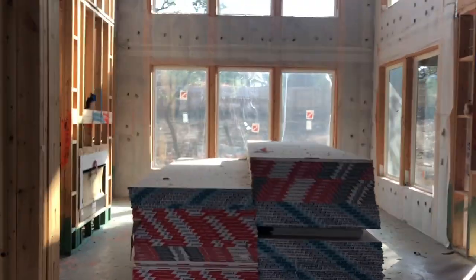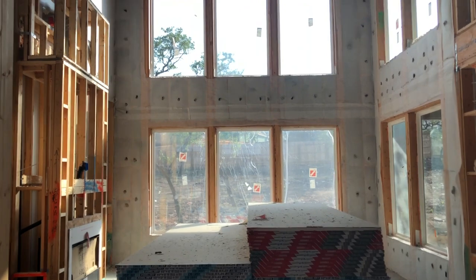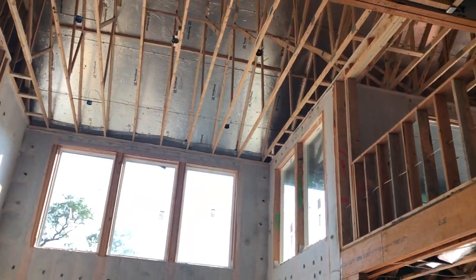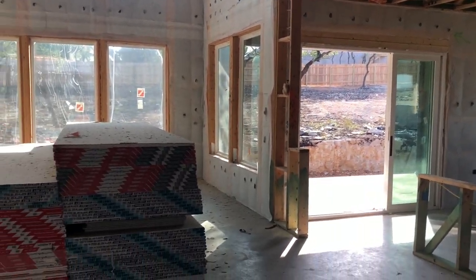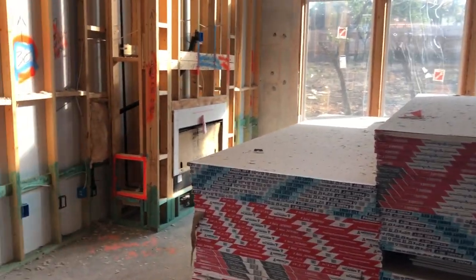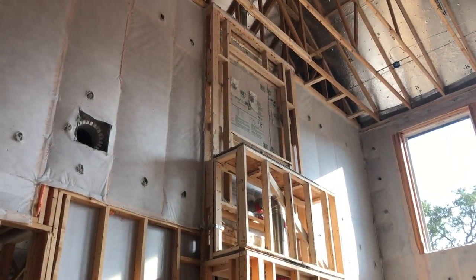We're going to pretend we're just walking in the front door here, and this is what you see — just a beautiful wall of windows going way up. Wow, this is nice. It's a two-story home. Right now we're looking at the main living space. We're going to have a fireplace that's going to go all the way up. That's going to be super cool.